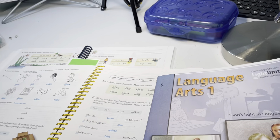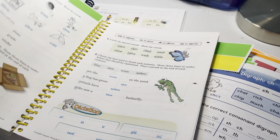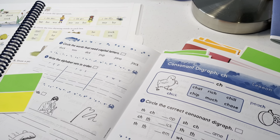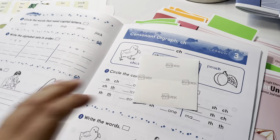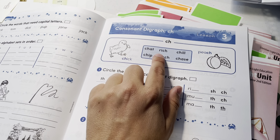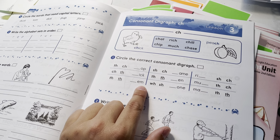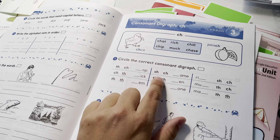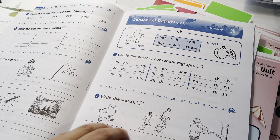I'm going to flip through and show you some similarities I've found — it might not all line up exactly, but here are some examples. Here's Abeka's language arts one — a lesson on consonant diagraphs: cha, chat, rich, chill, chase, much, chip. You circle the correct consonant diagraph, like choosing between cha or sha for a given word.